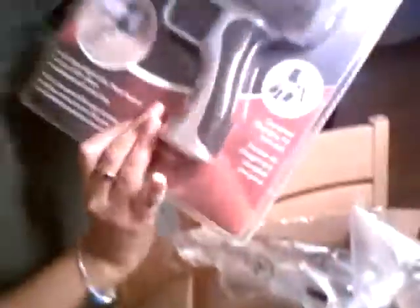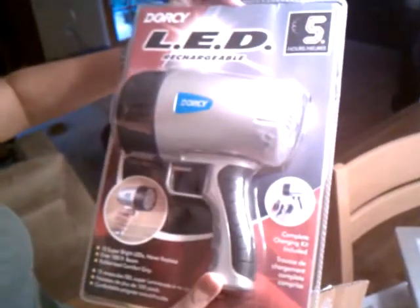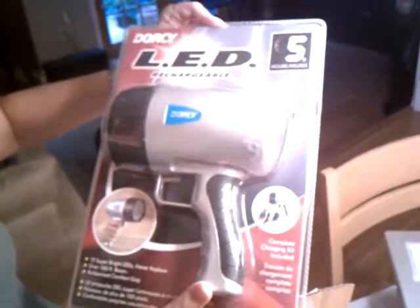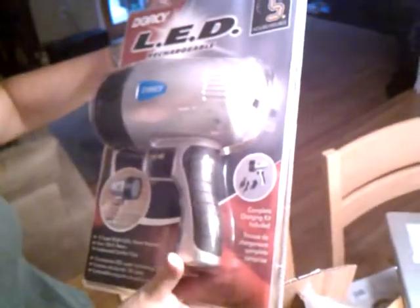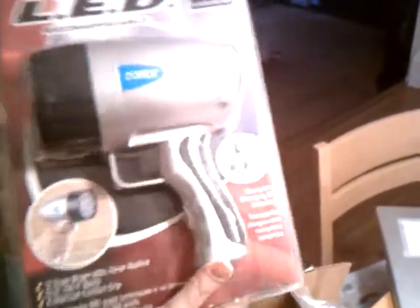Then we have our final item — oh, we've got one more. I've actually wanted one of these: a LED rechargeable lamp. It's a floodlight. It's like a flashlight. I can put it on my car and be a cop.